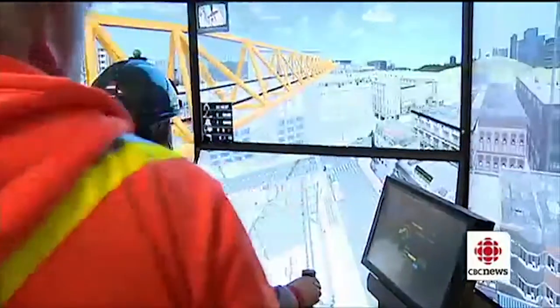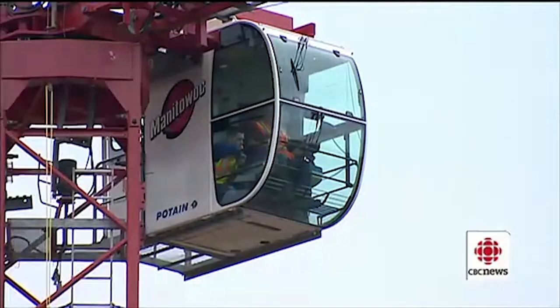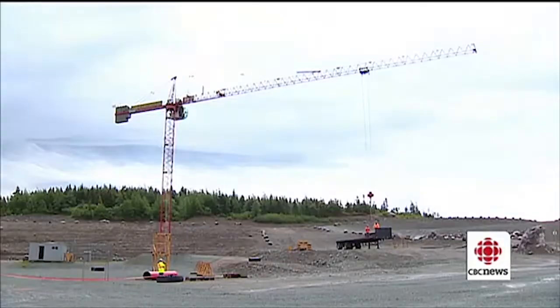This simulator is one of only 20 in the world. It gives students a feel for a very large, very scary machine.